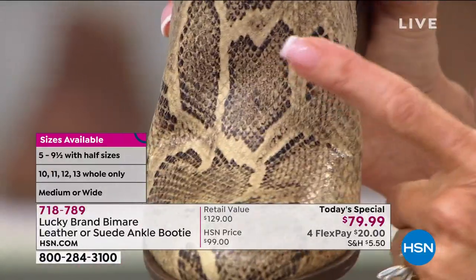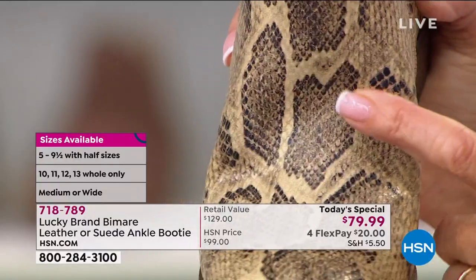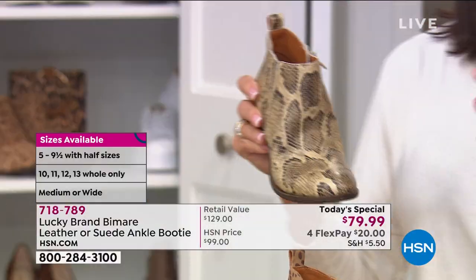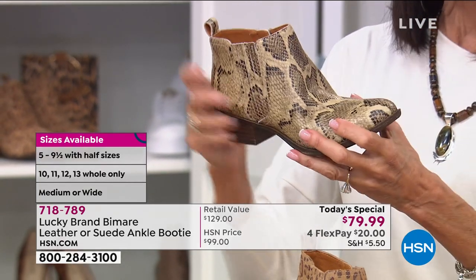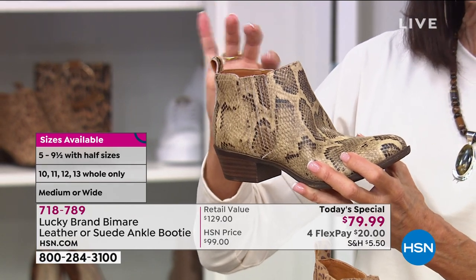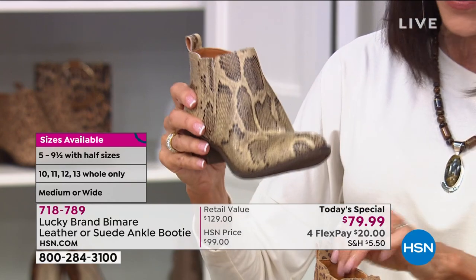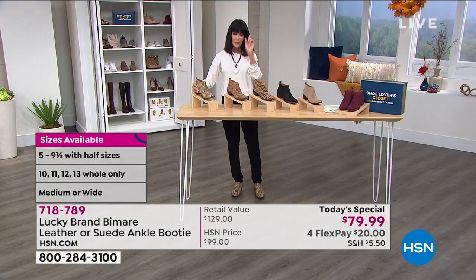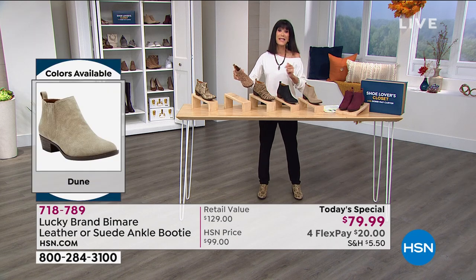Just barely touching it, when you can see how it moves — that means you're going to be so incredibly comfortable. Your feet are going to be thanking you, and just a perfect shaft. You have only about a four-inch high shaft to this one, so that's also going to expand the versatility of what you can wear it with. Extended return policy to the end of January.